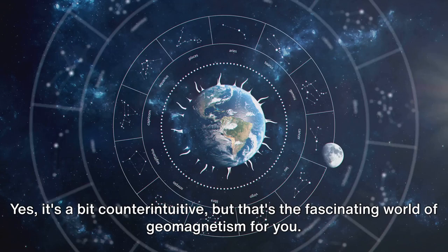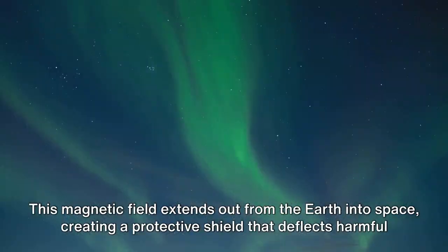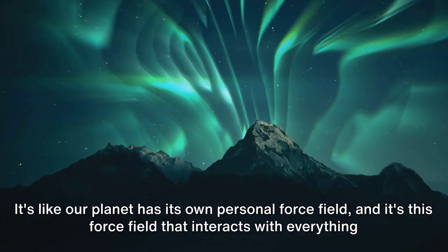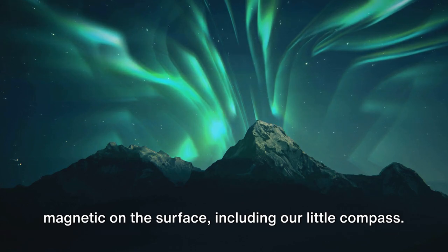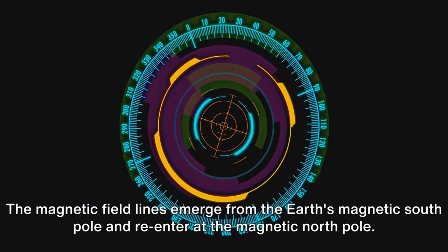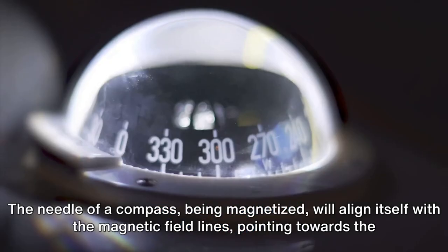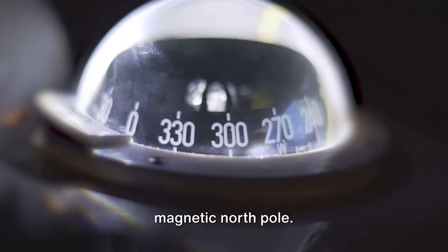Yes, it's a bit counterintuitive, but that's the fascinating world of geomagnetism for you. This magnetic field extends out from the earth into space, creating a protective shield that deflects harmful solar radiation. It's like our planet has its own personal force field, and it's this force field that interacts with everything magnetic on the surface, including our little compass. The magnetic field lines emerge from the earth's magnetic south pole and re-enter at the magnetic north pole. These magnetic field lines are what compasses align with. The needle of a compass, being magnetized, will align itself with the magnetic field lines, pointing towards the magnetic north pole.